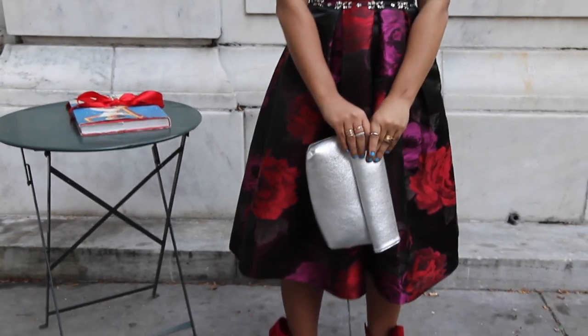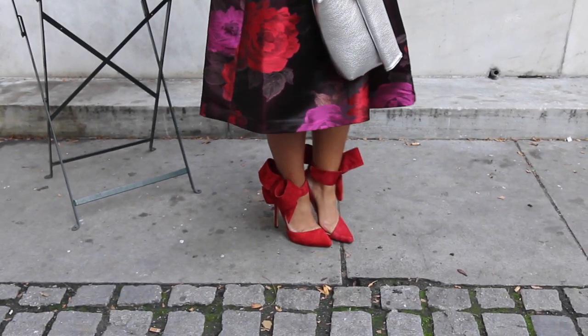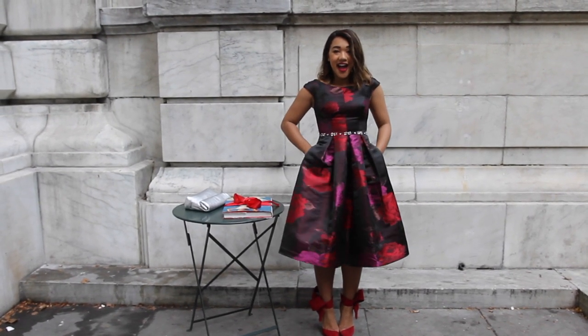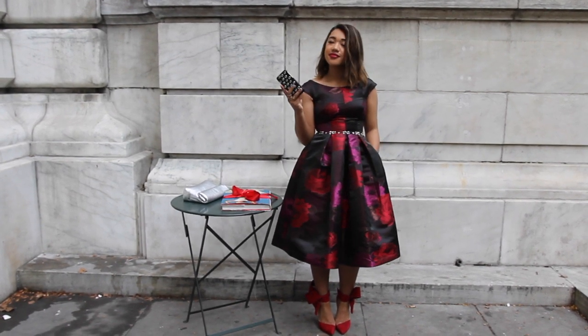I add an unexpected touch with oversized red bow statement heels. My absolute favorite part about this dress is that it has pockets — there's something so special about a dress with pockets. It makes it perfect for any party.